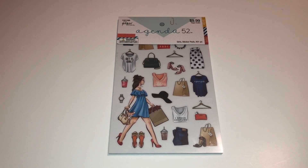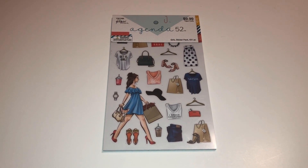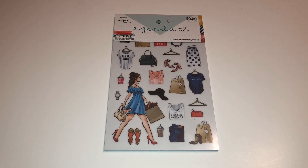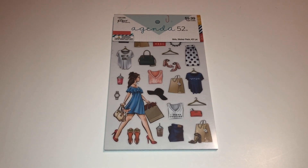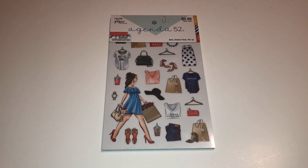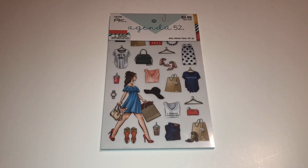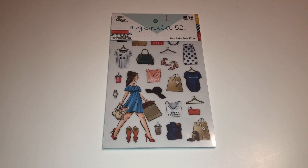I liked it so much I bought a second set, and this is actually the second set — I've already started using the first set, so this is my second one and it's totally unused. A viewer asked me to do a flip-through of this, and thankfully I do have the second set, so I can do that for you. In today's video, let's go ahead and do a flip-through of this Agenda 52 sticker book from the Paper Studio. I honestly don't know if you're going to be able to find it at Hobby Lobby, but perhaps check Amazon or eBay.